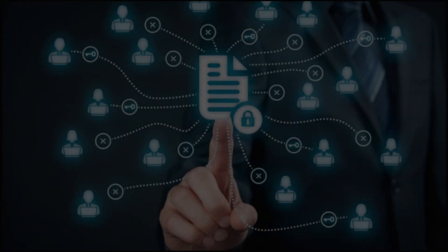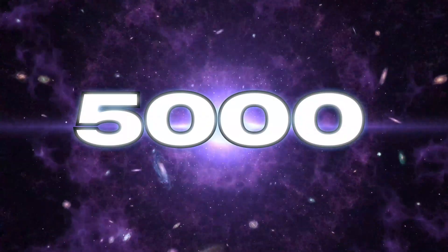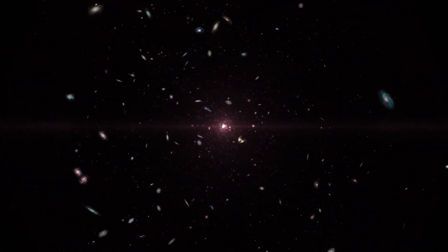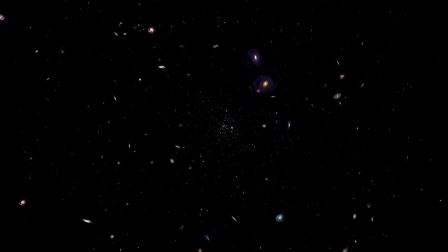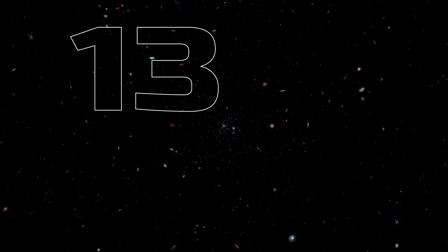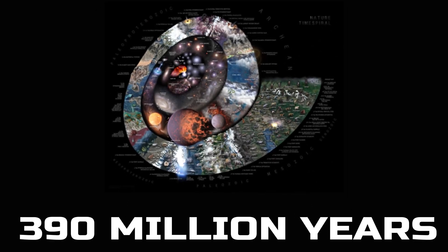The first data released from the SEER survey features a region known as the Extended Growth Strip, taking viewers back to a time shortly after the Big Bang. In this video you can see over 5,000 galaxies in beautiful full color and three dimensions. The cosmic journey begins with relatively nearby galaxies located within a few billion light-years of Earth, and concludes at Macy's Galaxy, one of the most distant galaxies ever observed by humanity, lying 13.4 billion light-years away. The images capture it as it appeared around 390 million years after the Big Bang.